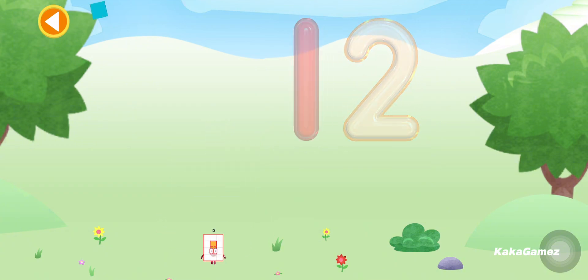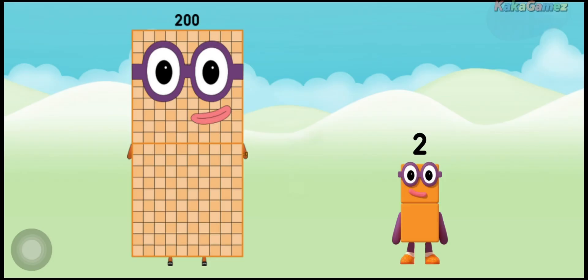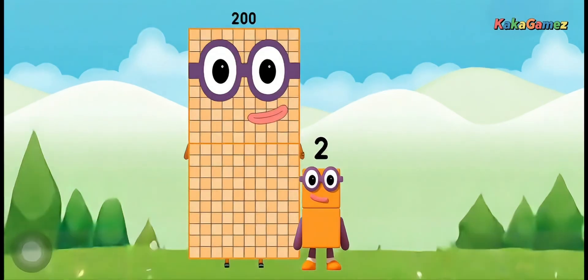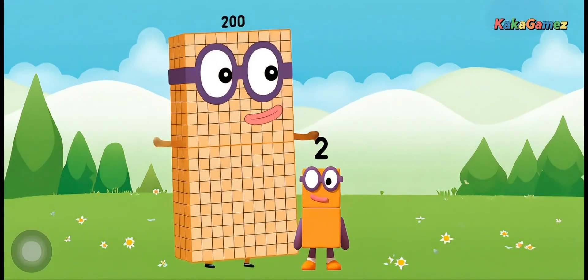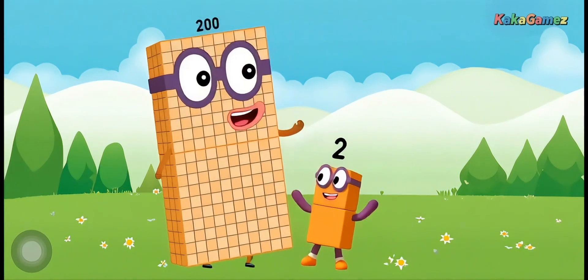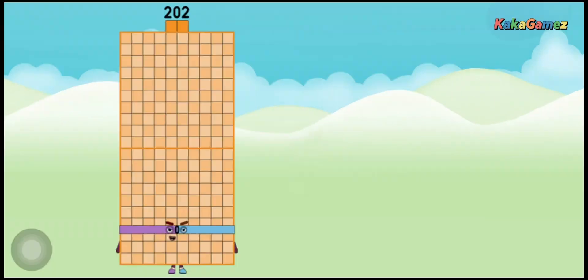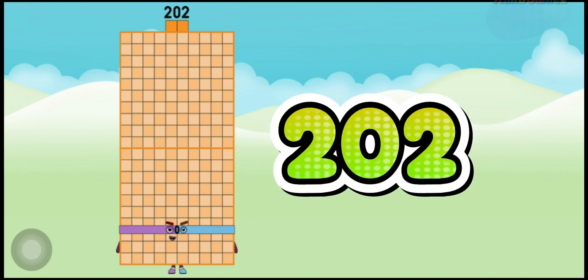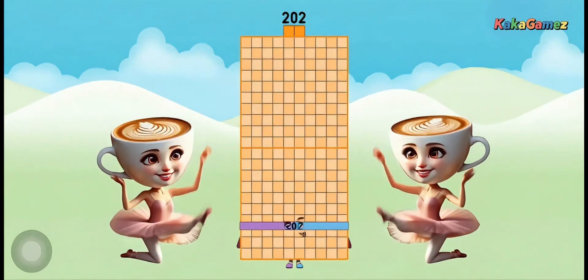Well done! What is 200 plus 2? Let's do some number magic! What happens when we add 200 and 2? Ta-da! I'm number block 202! I'm the result of a perfect little addition!